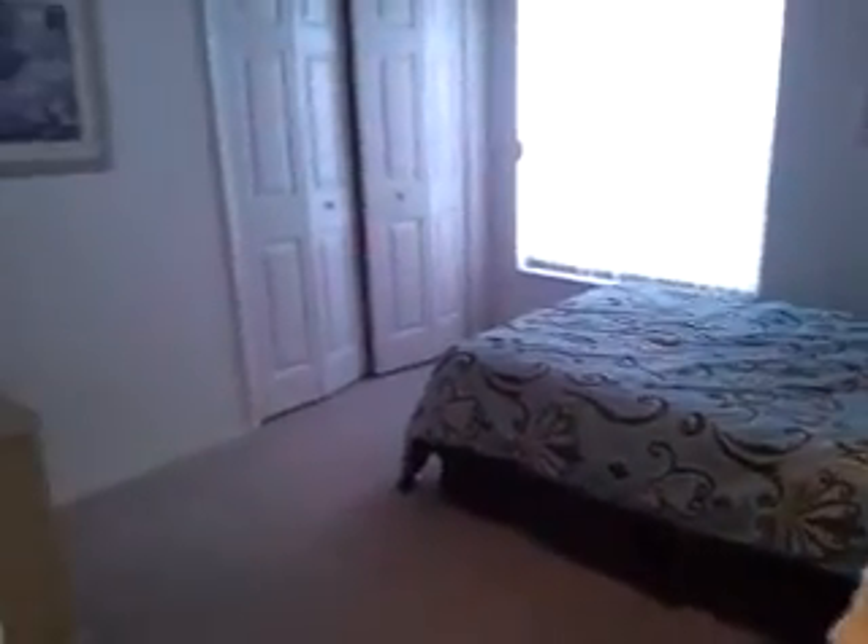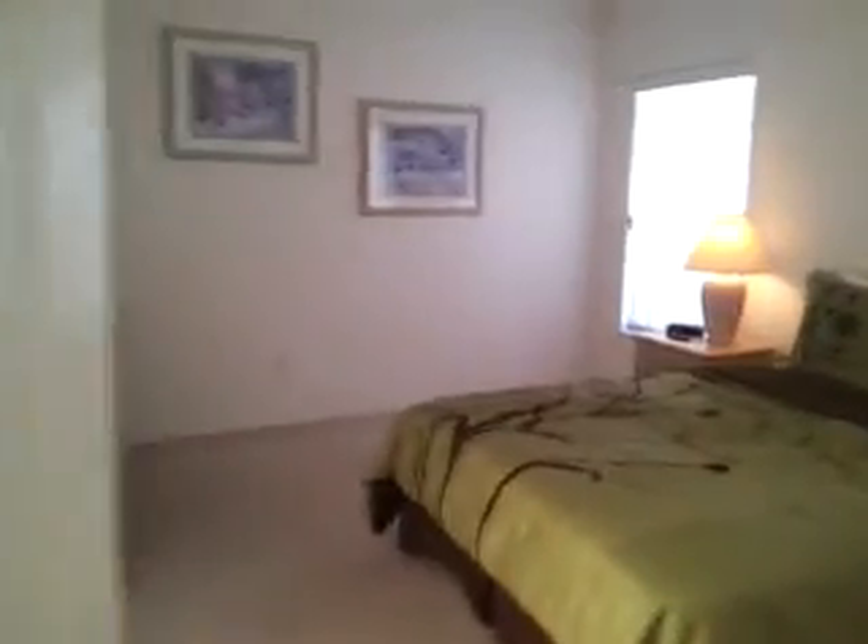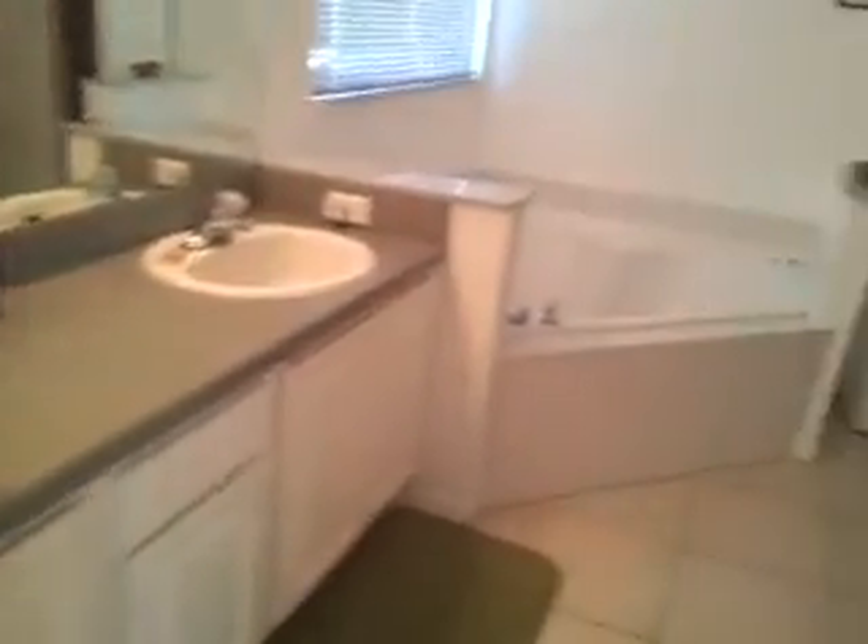Bedroom number one is to the left with French doors — it could also be used as an office. To the right we have the master suite, a nice size room with a sliding door going outside.